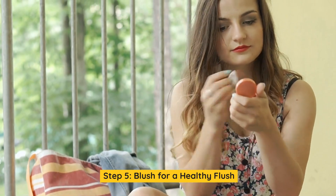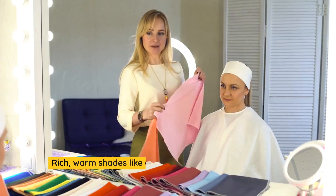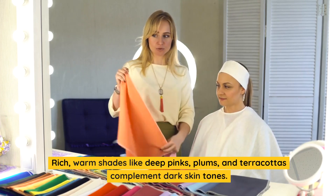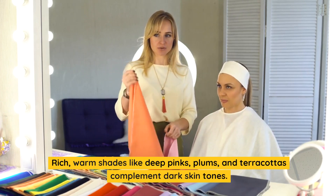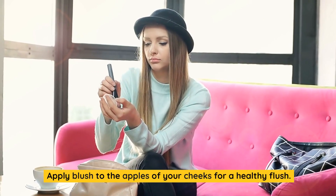Step 5: Blush for a Healthy Flush. Blush adds a pop of color to your complexion. Rich, warm shades like deep pinks, plums, and terracottas complement dark skin tones. Apply blush to the apples of your cheeks for a healthy flush.